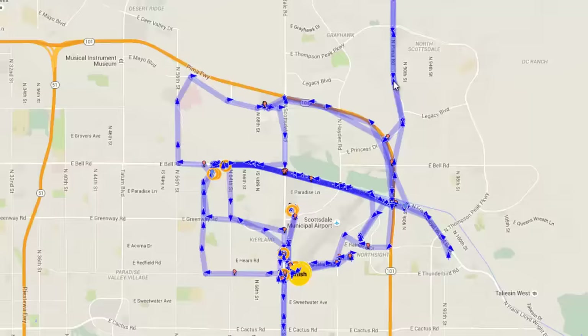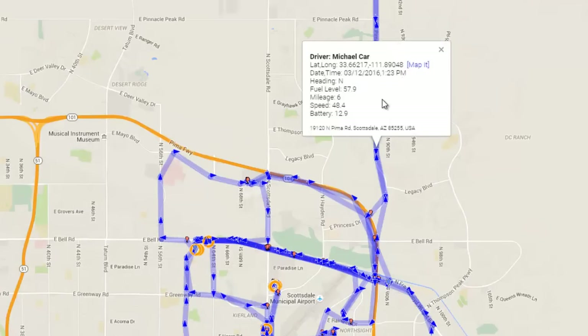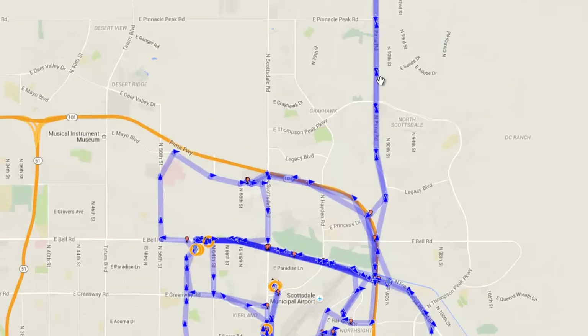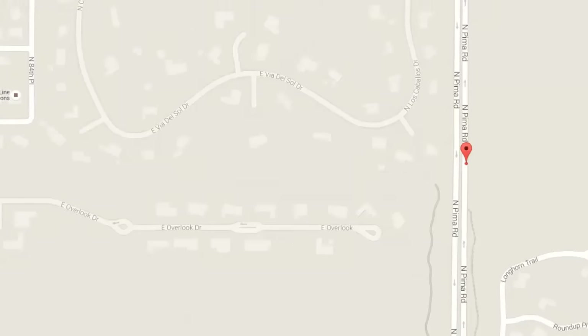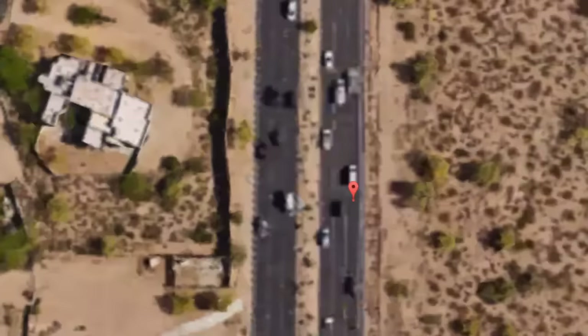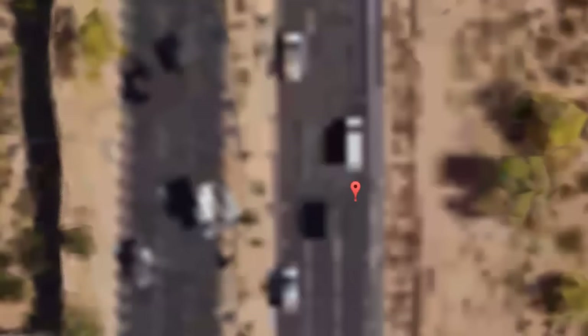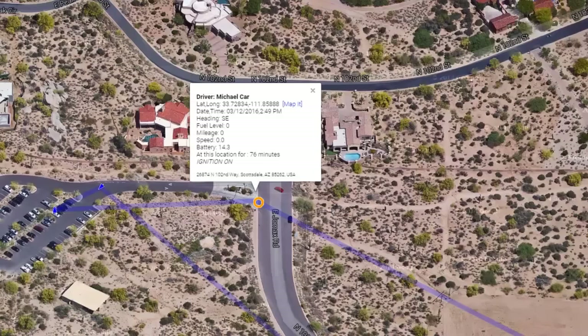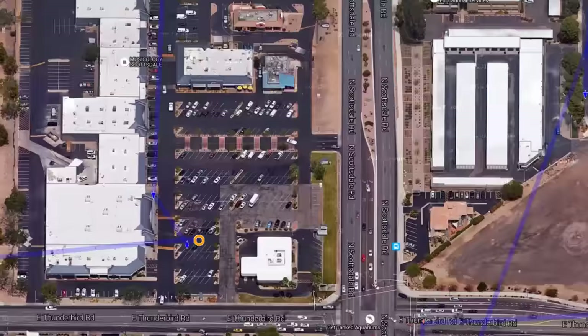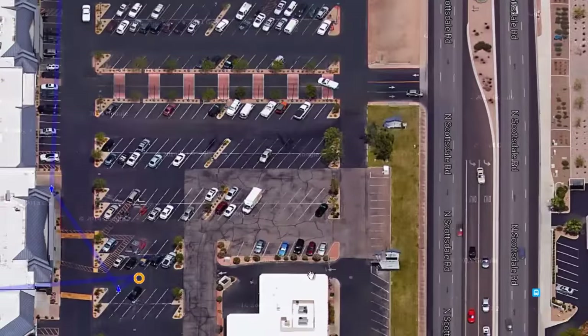Think about how efficient your business would be if you know every stop and start, the routes they took. If a customer were to call you and ask where your driver is, you can find out how close they are to the customer. At any point you can go back in the history, click on the map function, and see exactly where they were at that particular time — maybe at a stop, maybe at a Starbucks. It'll show you exactly what parking space they were in and for how long.